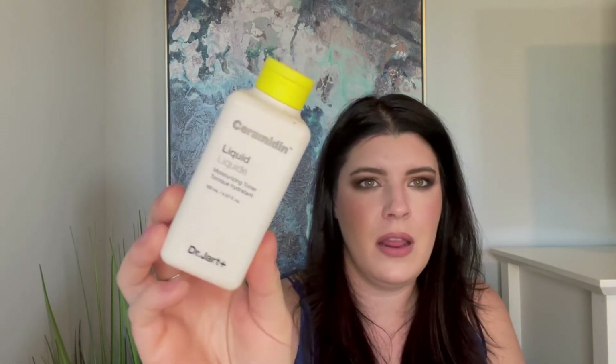Another product — the Dr. Jart Ceramidin Liquid Moisturizing Toner. Got this in an influencer box a long time ago, used it all up. It was okay, not my favorite.